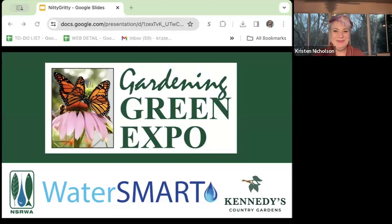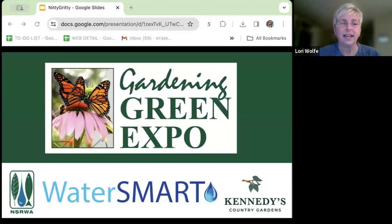Welcome to Gardening Green Expo, everybody. The sponsors of the Expo are the NSRWA, the Water Smart Program, and Kennedy's Country Gardens.